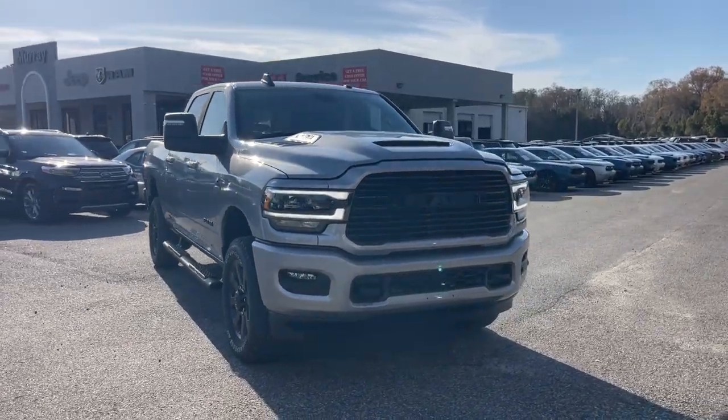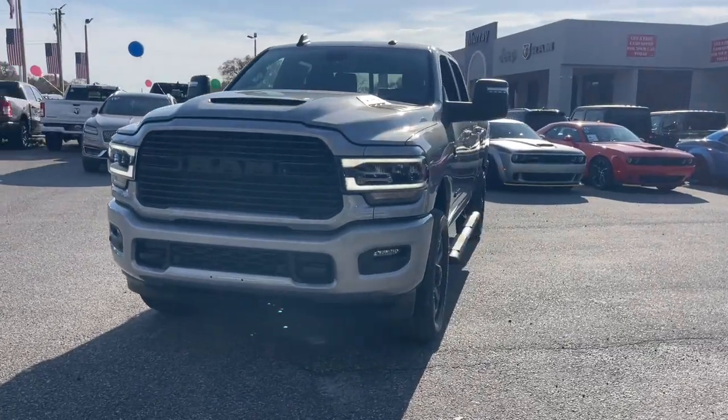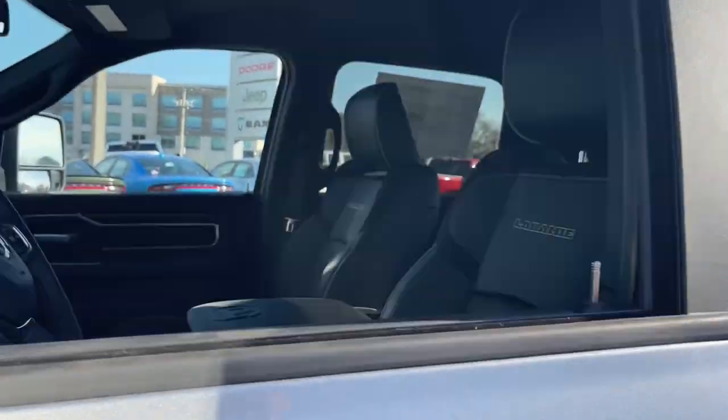Looking for your dream car? It could be the 2024 Ram 2500. The Ram 2500 has what it takes to get the big jobs done right. It's infused with heavy-duty capability — connected, convenient, comfortable, and built to last.